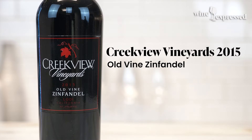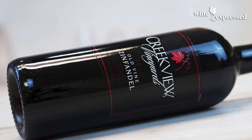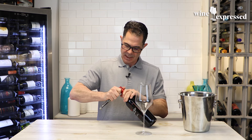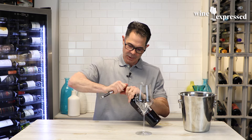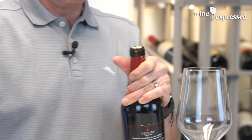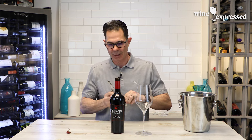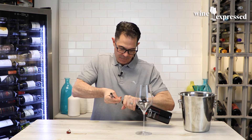This is Creekview Vineyards. This is 2015 — really great vintage, kind of all in California. And it was warm. And for Zinfandel, especially in Lodi — maybe the best region in all of California for Zin — those really warm temperatures bring out all that rich concentration on the fruit.